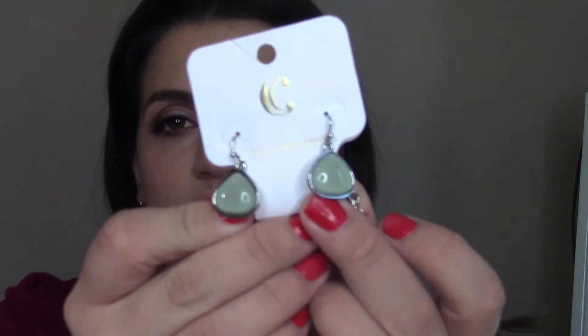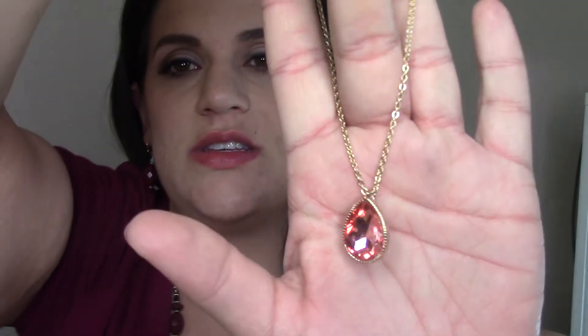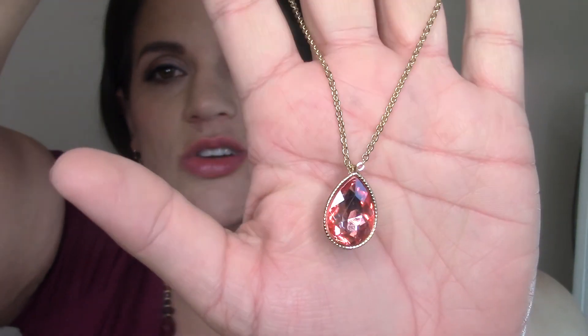I love necklace and earring matching sets — I always have. If I don't have a matching set, I end up wearing plain diamond or rhinestone studs. Next is a necklace I bought on its own for six dollars — just a gold chain with a stone in a peachy, orangey, coral, sherbet color. I wear a lot of that color but didn't have any jewelry in that family, so it was a great find.